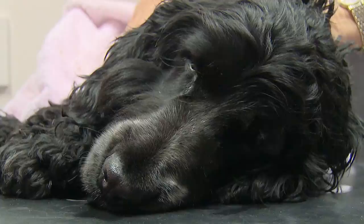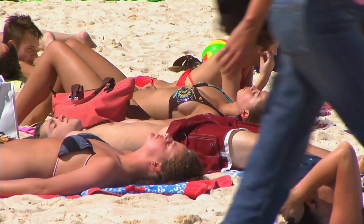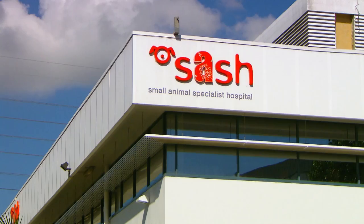It could be something stuck up there. Worst-case scenario, it could be a tumour. I don't like seeing her like this at all. See the vet in a minute. Yeah, cool little thing.